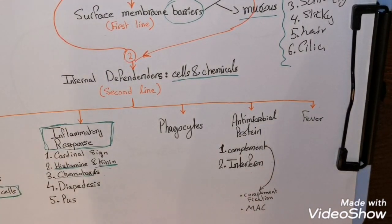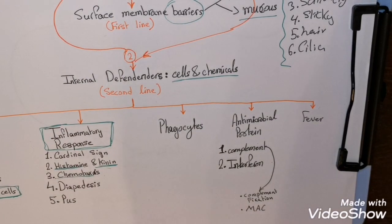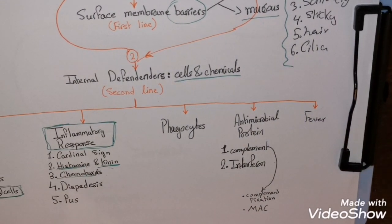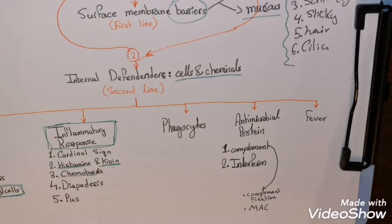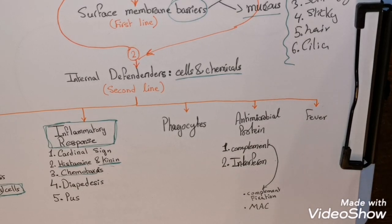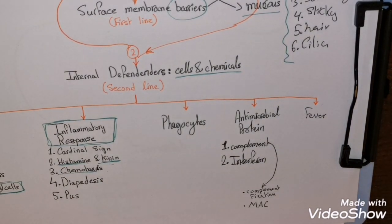Body temperature is regulated by the hypothalamus. Abnormally high body temperature is known as fever, caused by pyrogens — chemicals secreted by white blood cells and macrophages. Fever protects us because bacteria need large amounts of iron and zinc to multiply; during fever, the liver and spleen sequester these nutrients. Fever also increases the metabolic rate in tissues and cells, speeding up their repair process.